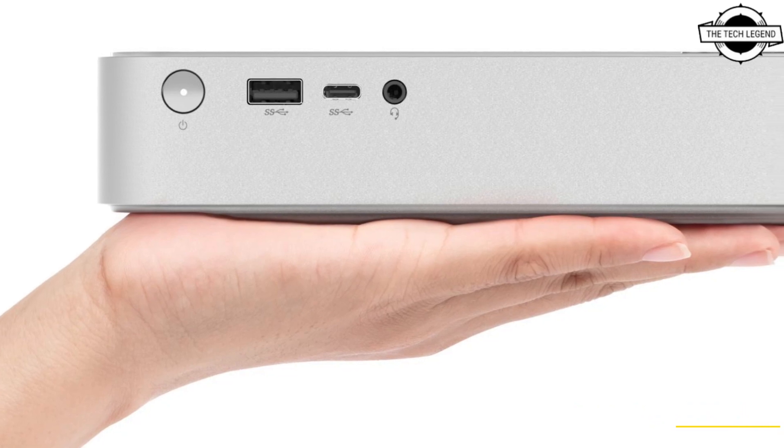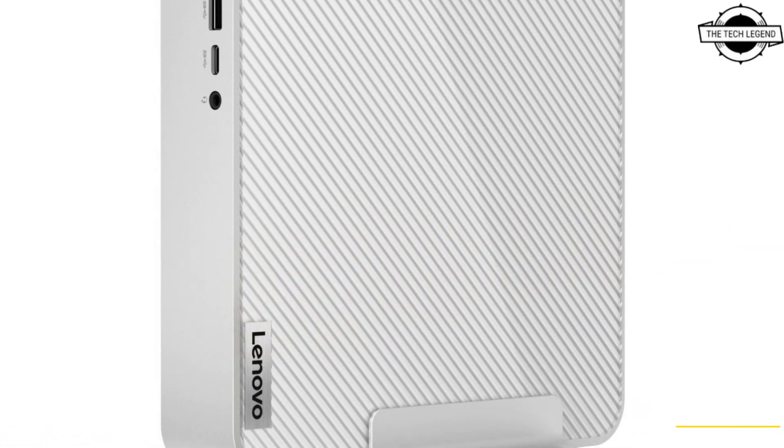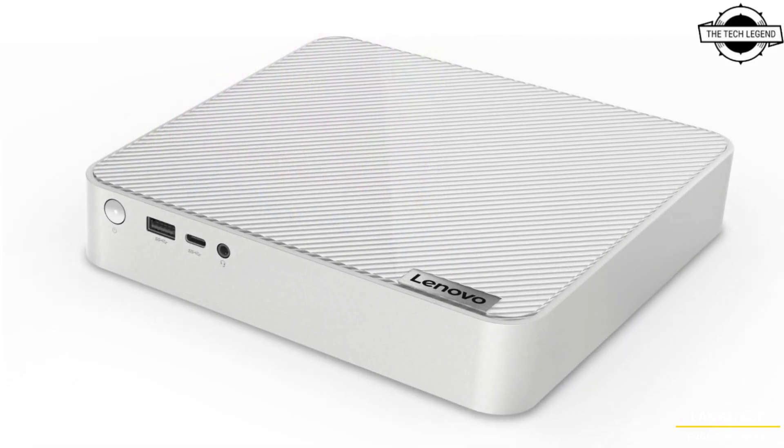Hello friends, welcome to the Tech Legend channel. Today I will talk about the Lenovo IdeaCentre Mini PC. Lenovo announces its first product based on the next-generation Intel hardware — the Lenovo IdeaCentre Mini.